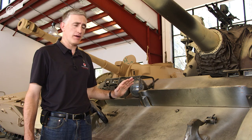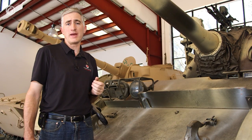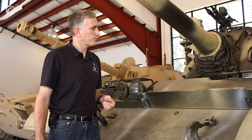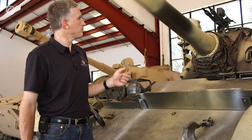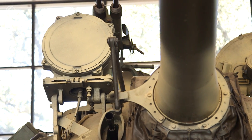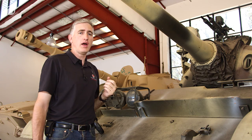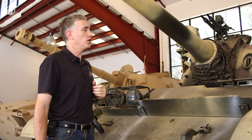Later T-55s didn't have the hull machine gun at all, and the advantage was you got to carry more main gun ammo instead. As we continue on, you can see the linkage for the infrared spotlight — it's an external linkage so that the infrared light is always coaxial to the gun.